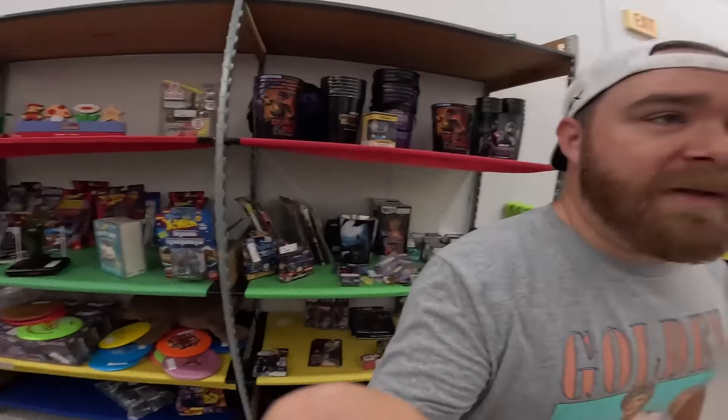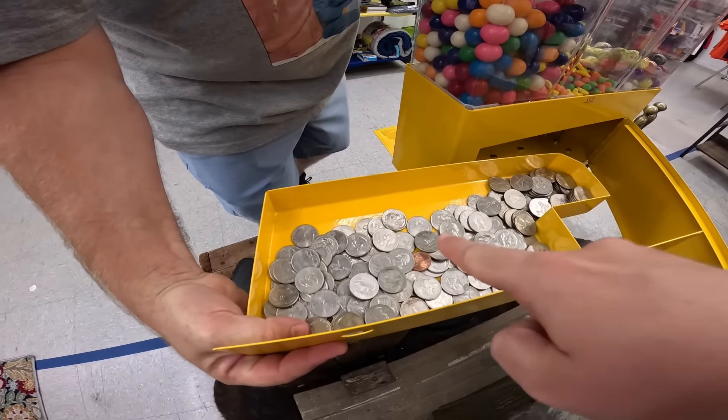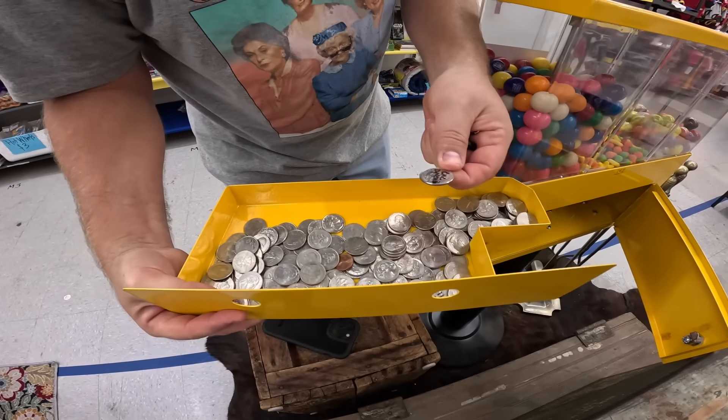We gotta check the gumball machine — the keys are in the car, so stay tuned for that. I'm gonna take this to the car, go print some new labels for all the new inventory we dropped off, then try to make things look a little bit better. We've only checked it once since we came back from Europe, so it's been at least six weeks. Look how far the quarters go — there's even a penny in there! I love that people are signing quarters — shout out to CMC Dynamite! Count it up.